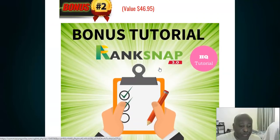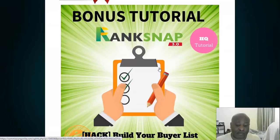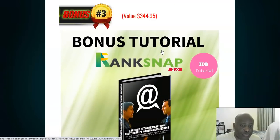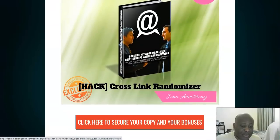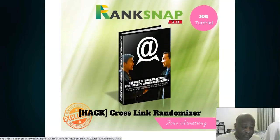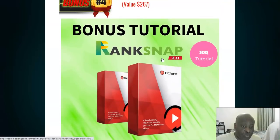My second bonus, also from my mentor, is a tutorial on building your buyers list. There's a saying in internet marketing that the money is in the list, which is 100% correct. This tutorial will show you how to build a list very quickly so you can begin to make money on the back end. The next bonus is worth $344 — it's a crosslink randomizer showing you how to boost your network marketing relationship through email marketing.